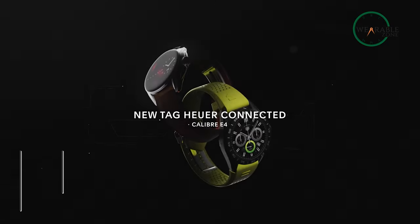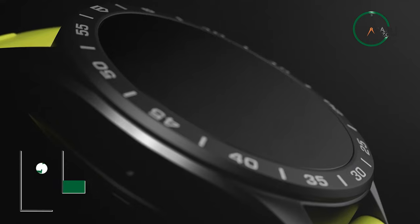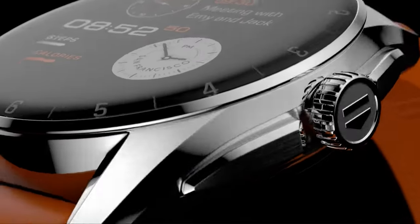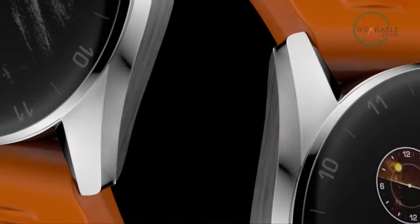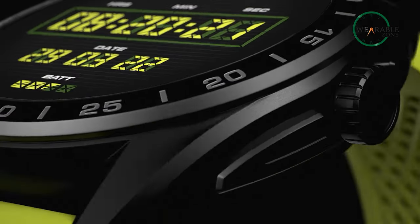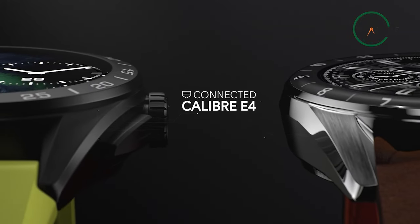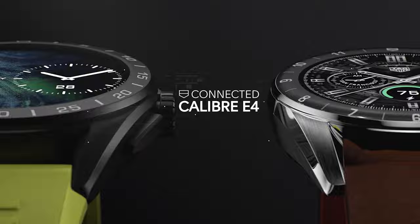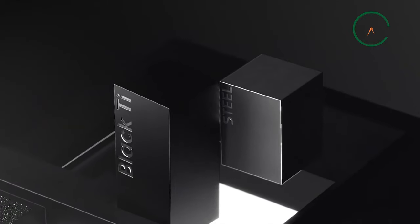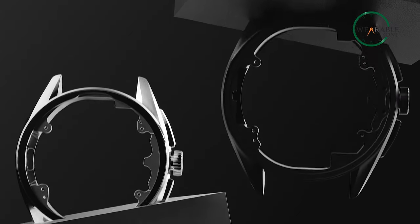Introducing the TAG Heuer Connected Calibre E4, the tactical smartwatch that's sure to turn heads. With its sleek design, this smartwatch is sure to make a statement. Its stainless steel construction makes it exceptionally durable and water resistant. The Calibre E4 features a larger crown and redesigned push buttons for effortless use. Choose from two bezel sizes: 42mm for a sleek and elegant look, or 45mm for a rugged sporty vibe.